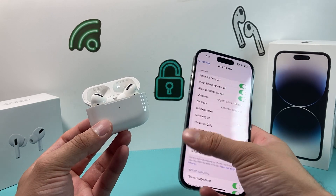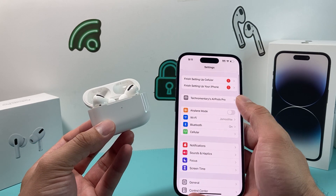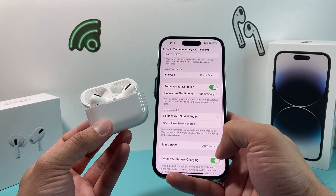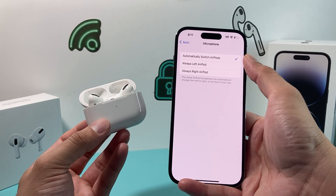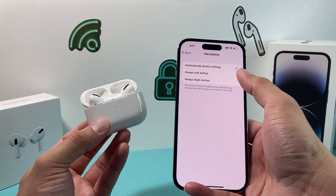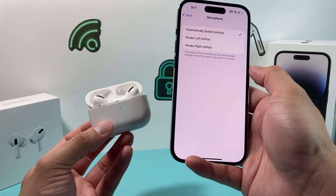Moving on to the next fix — if your Siri isn't working, check the microphone setting for your AirPods. Go to Bluetooth, tap the info icon for your AirPods, and find the microphone setting. You want to select the first option, which is 'Automatically Switch AirPods.' If you have it set to left or right only, it might not pick up the Hey Siri command, so make sure it's set to automatic.